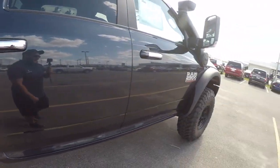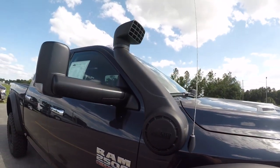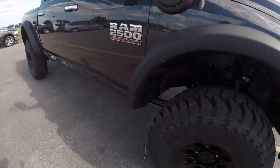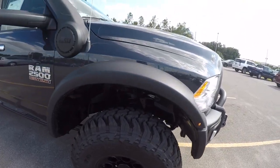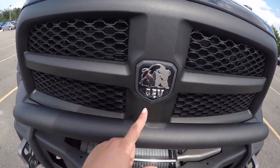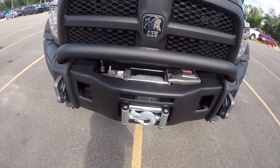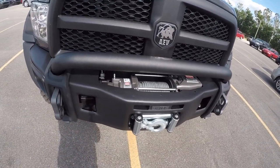Of course got the old 6.7 purring, and it's got a big snorkel. Very cool. Up front we've got the AEV logo again, and a big 16,500-pound Warn winch.